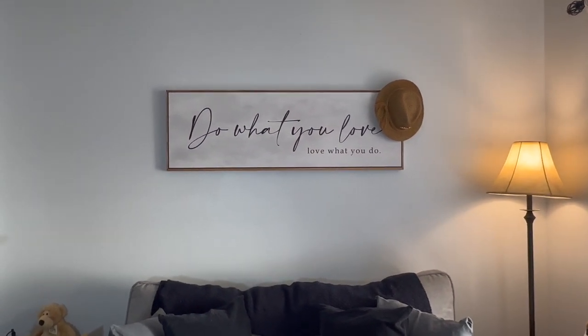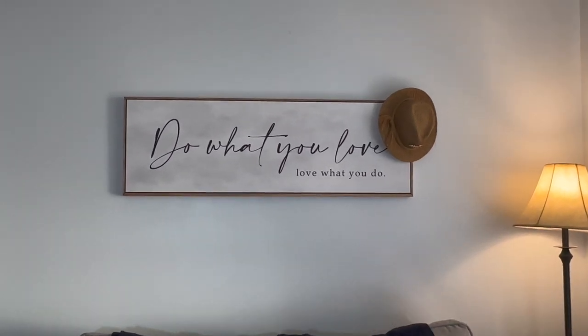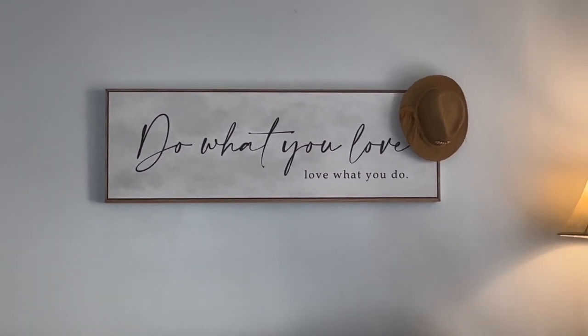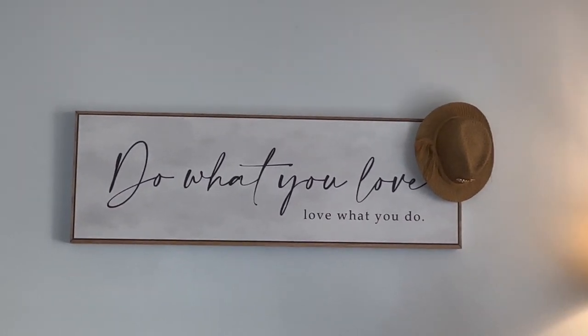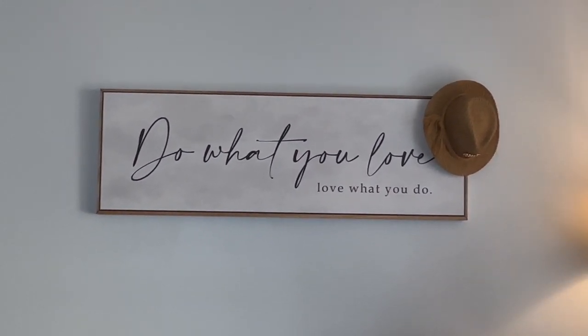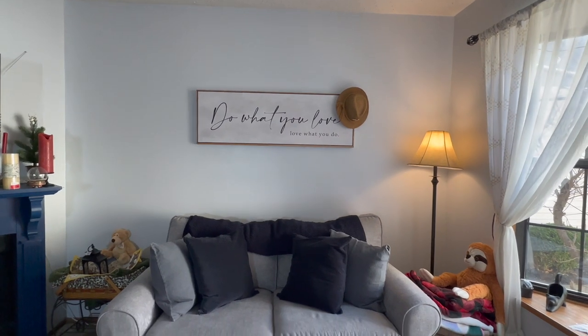This was sent to me by a company called Tailored Canvas. I am in love. It was sent to me, but the opinions are my own. They have personalized canvas — it says 'do what you love, love what you do.' It fits over my sofa in my living room perfectly.